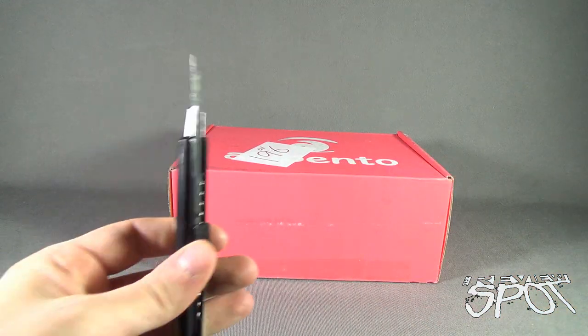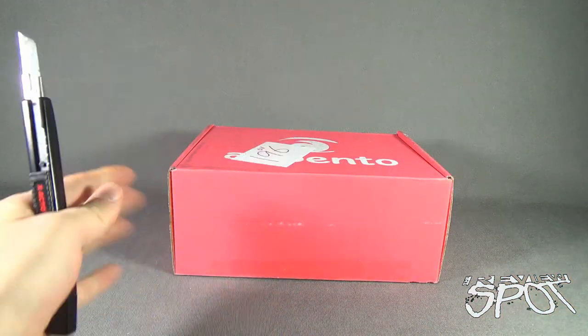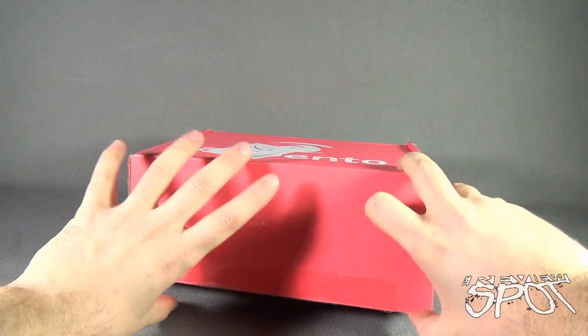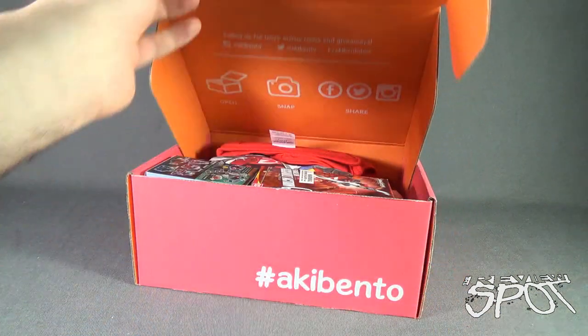For this I'm going to need myself a knife — I got old red here. Let's go ahead and cut the tape on the front just like that, and let's see what we got inside from Aki Bento.